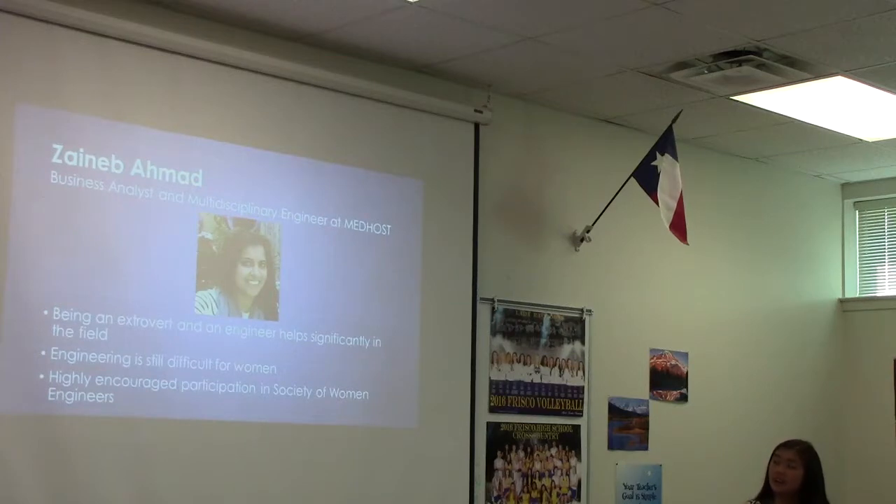Her experience as a business person allowed her to really effectively coordinate that. However, she did touch on the fact that being an engineer is still difficult for women, and she was the one who invited me into a Society of Women Engineers meeting, which I will touch on later. Another one of my favorite interviews was with Miss Heidi Clayville. She does exactly what I was looking for, but unfortunately she lives in Seattle, Washington, which is probably not feasible for a mentor.